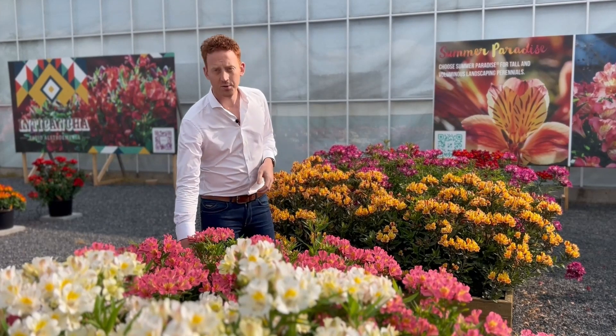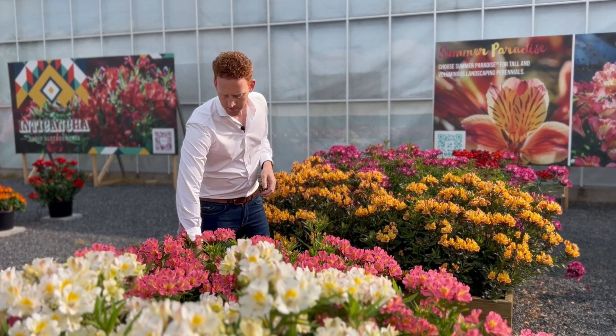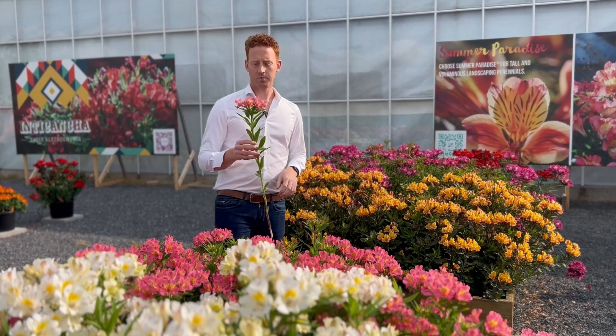Did you know that this series is very suitable for pick-your-own concepts? The stems are very pickable and do really well in a vase indoors.